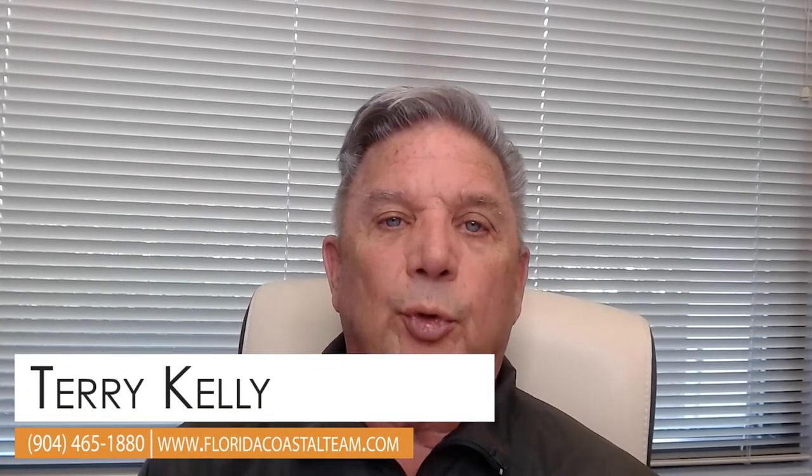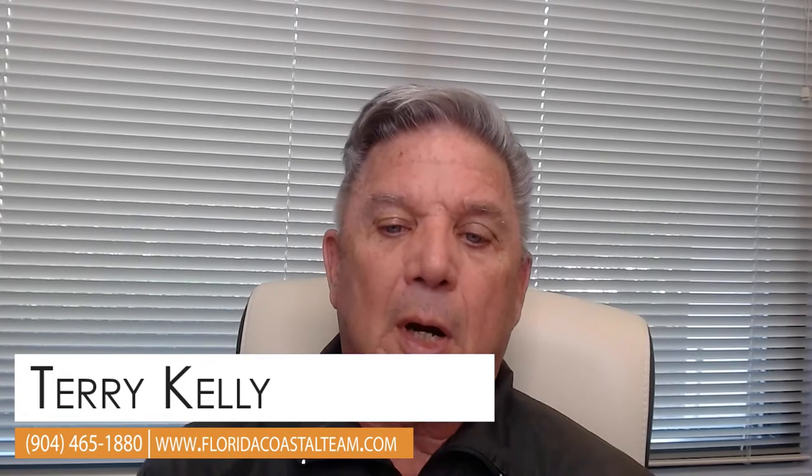Hey everybody, Terry Kelly here with the Florida Coastal Team at eXp Realty. Appreciate you all stopping by our blog, Empowering Real Estate Agents to Succeed. Today I want to talk about a critical part of our business strategy, and that's the CRM. So hang around, let's have a chat about what is the best CRM and how best to use it.